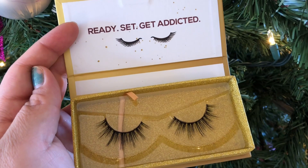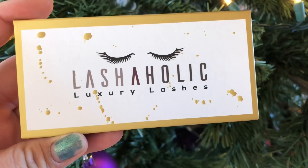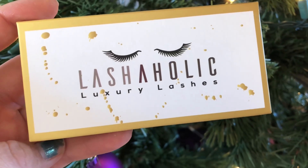Last but not least are these Lashaholic Luxury Lashes. They look really nice — right up my alley. These are in the style Insta Glam, which is a cute name, and they retail for $14.99. Adding it all up, the total value of this box is $109.98 and I only pay $21 a month. So if you've been thinking about getting a monthly subscription box, BoxyCharm is definitely the way to go. I like BoxyCharm because they send you new products and brands you've never heard of, as well as brands you have heard of. I'll leave my referral link down below if you're interested in signing up.